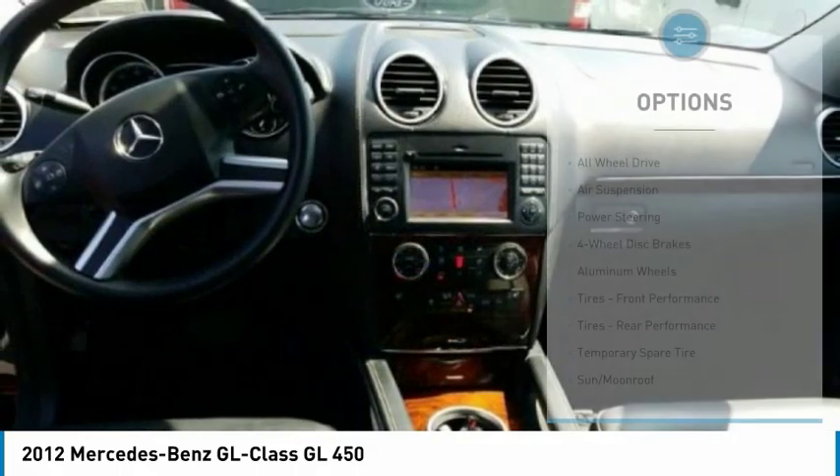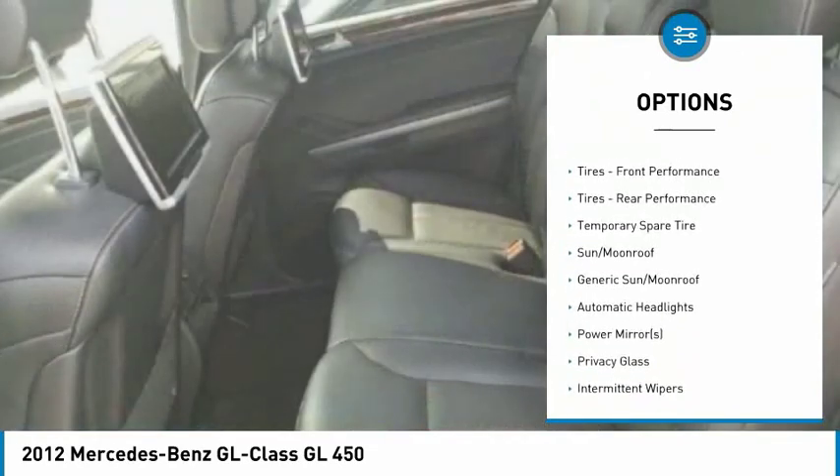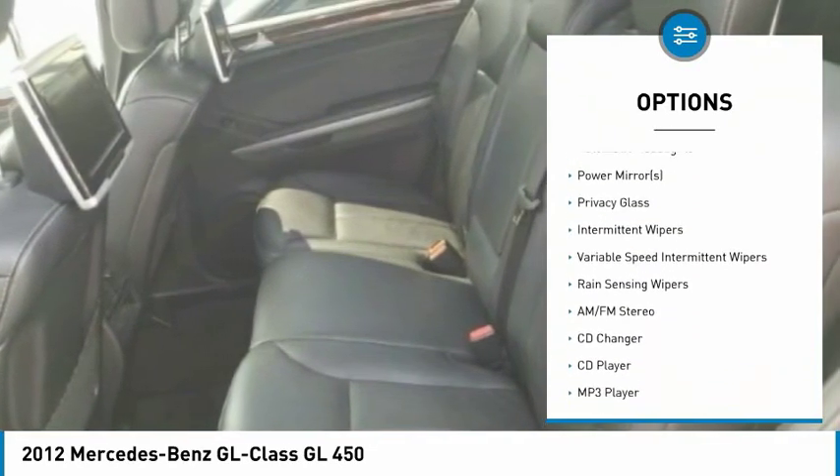Here are some of this vehicle's great options: power lift gate, CD changer, keyless entry, all-wheel drive, stability control, track action control, anti-lock braking system, power passenger seat, steering wheel audio controls, and Bluetooth.